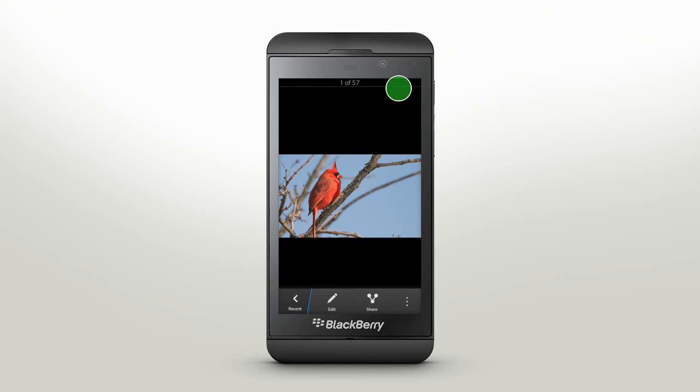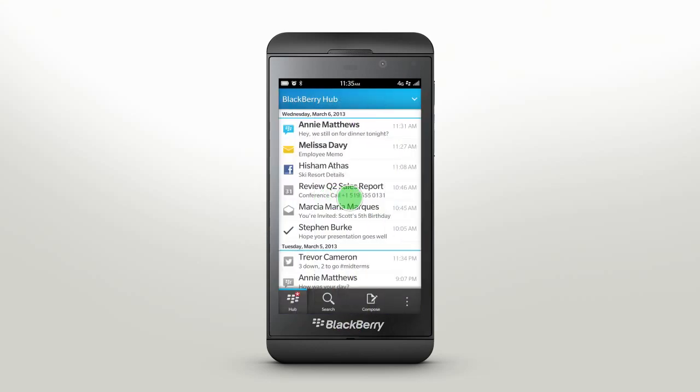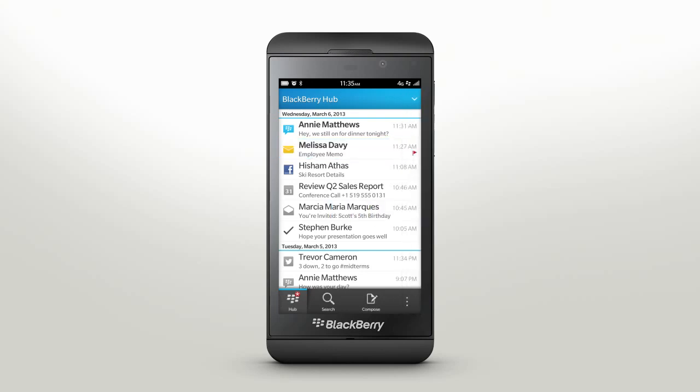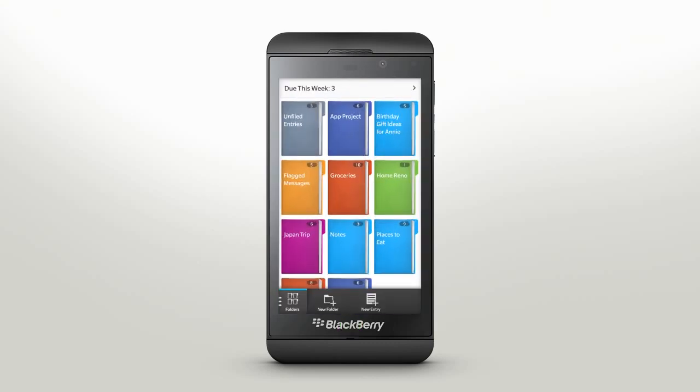You can also send emails to Remember quickly. From the BlackBerry Hub, touch and hold an email. Then from the menu, tap Flag. This will send the email to Remember. Navigate back to Remember by swiping up and selecting the app. The email will now be located in the Unfiled folder.